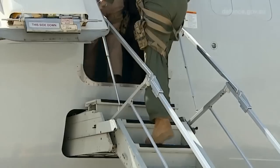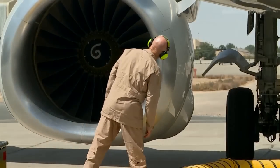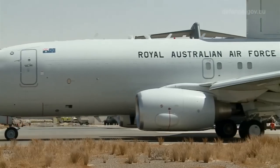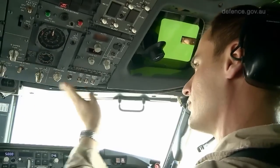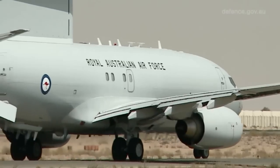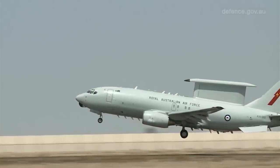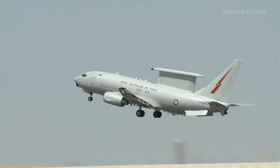The E7 command and control platform — it's its first time in combat for us. It's proving to be a real difference over the skies of Iraq. It's effectively our large air traffic control. It does more than just separate aircraft and move them around the skies, but there are hundreds of coalition aircraft